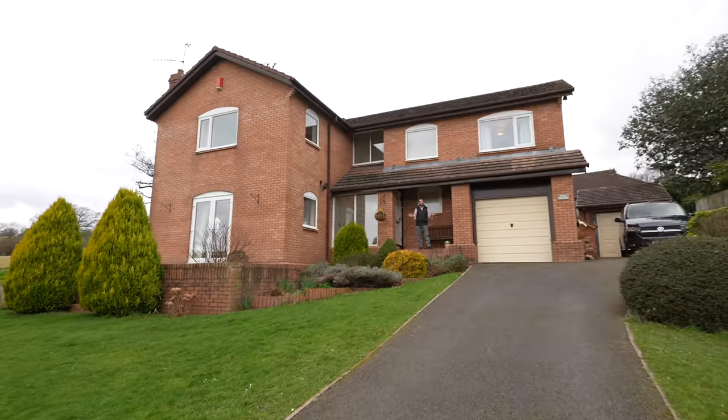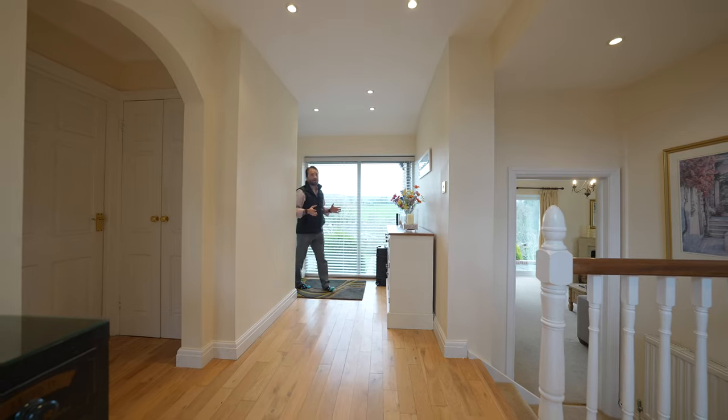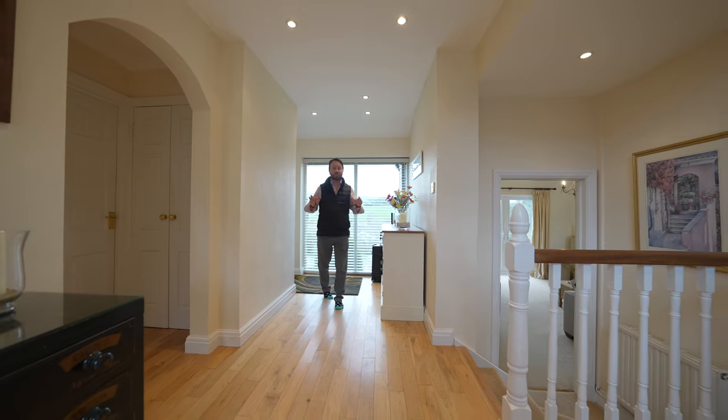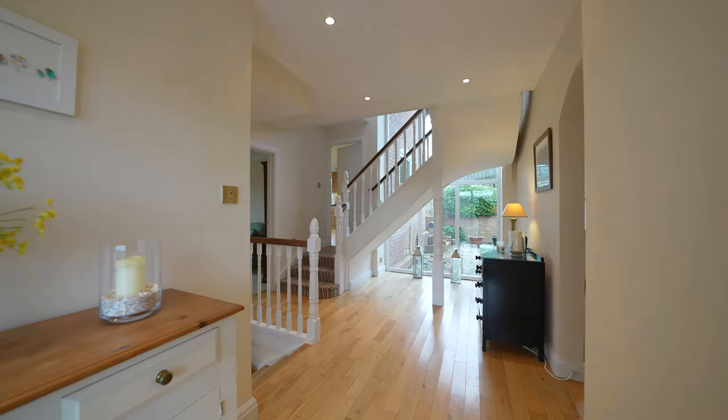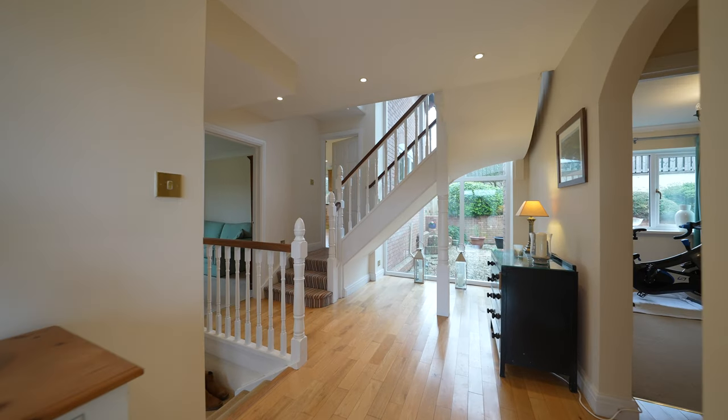So let's take a look inside. As you enter the property, you're greeted by this spacious hallway, which is dual aspect with a full-length window to the rear and access to all ground floor rooms.